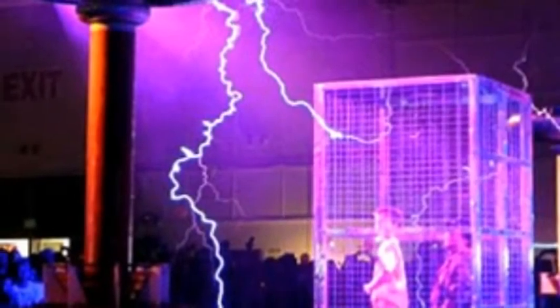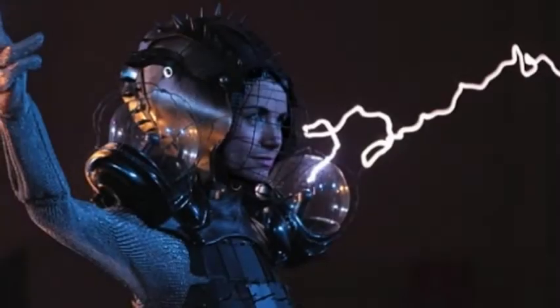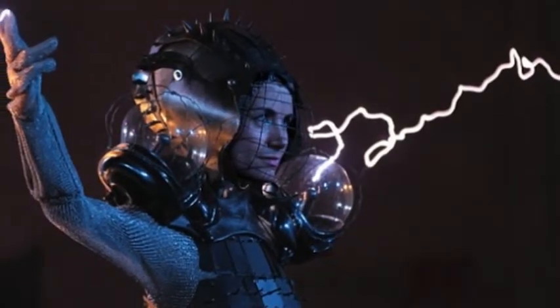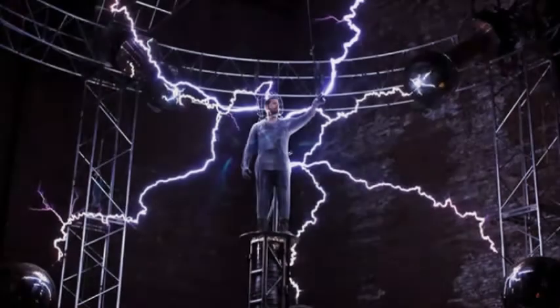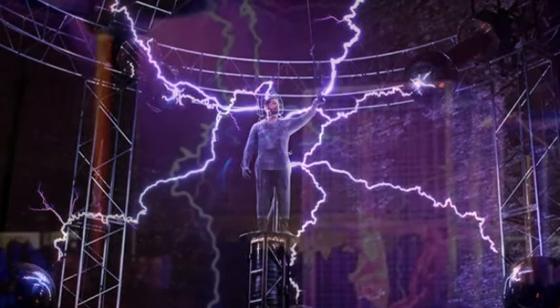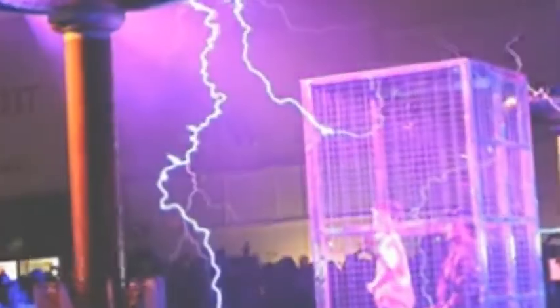Watch a Faraday cage dress take a million volts of electricity. Fashion tech designer Anouk Wipprecht built a dress that can protect the wearer while taking a million volt strike from giant Tesla coils. Tesla coils are exciting but pretty dangerous — those long, stunning arcs of electrical power can cause serious harm, even death, unless you are appropriately attired. And what could be more appropriate than haute couture?